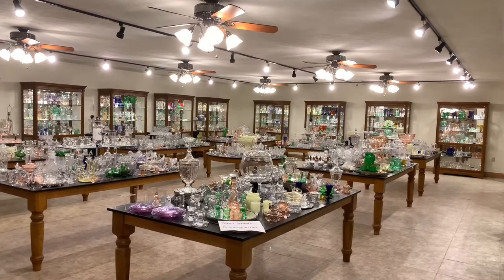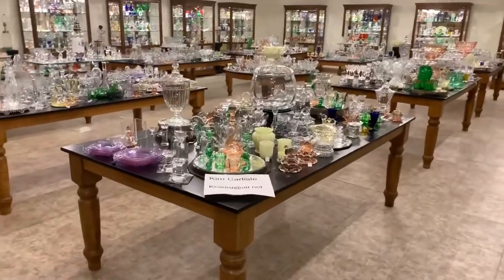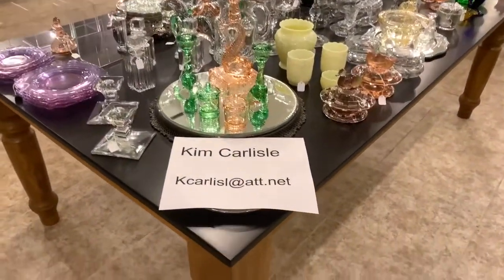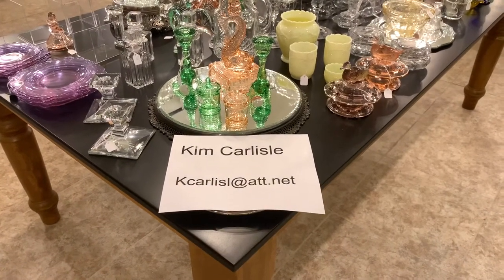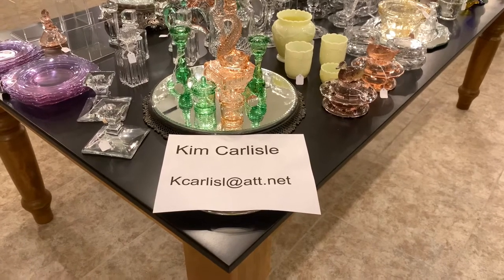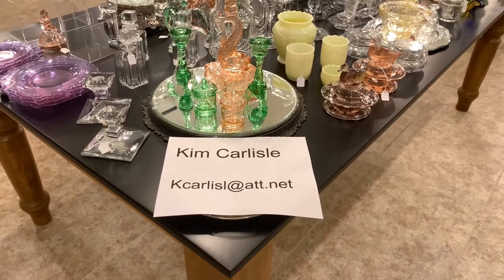I'm going to show you our email address, so you might want to get a pencil and paper handy in case you see something you're interested in. All you have to do is send us an email or give us a call. Again, my name is Kim Carlisle. The email is K-C-A-R-L-I-S-L at ATT.net. Please note that there's no E on the end of Carlisle.